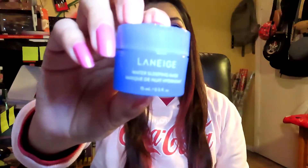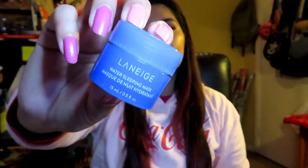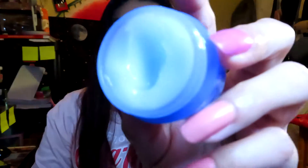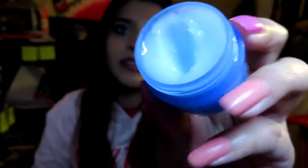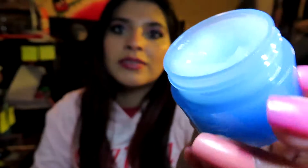The next product is the Laneige Water Sleeping Mask. I did reach my goal — I used it eight times, two times per week. A little goes a long way so there's not much of a difference in the amount used, but I'm going to continue using it twice a week because I really like how it makes my skin feel, really hydrated.